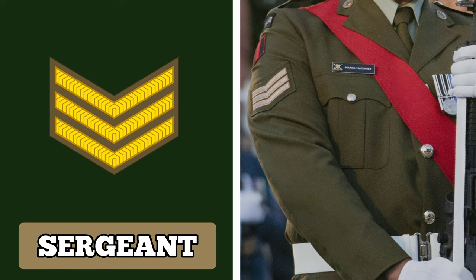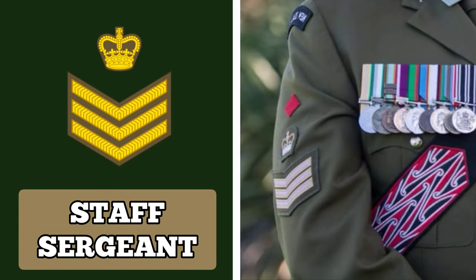Above the rank of Sergeant is Staff Sergeant. Staff Sergeants may serve as the troop or platoon second in command. Staff Sergeants command more authority than Sergeants and they usually assist and advise junior officers. The insignia for Staff Sergeants features three chevrons below a crown.